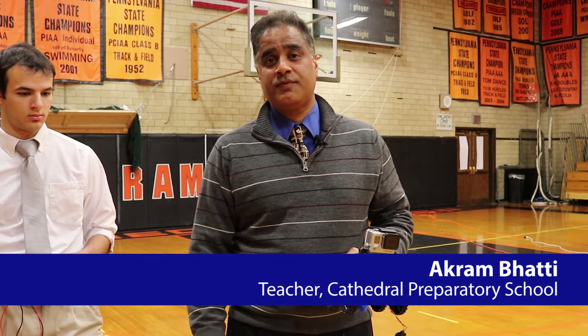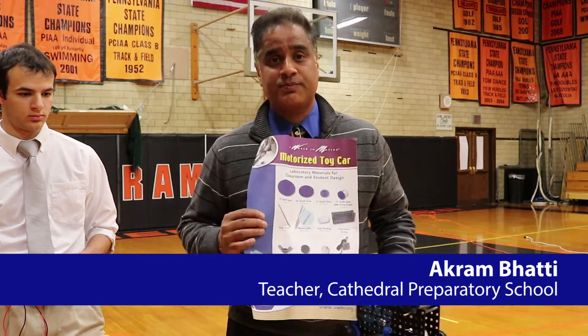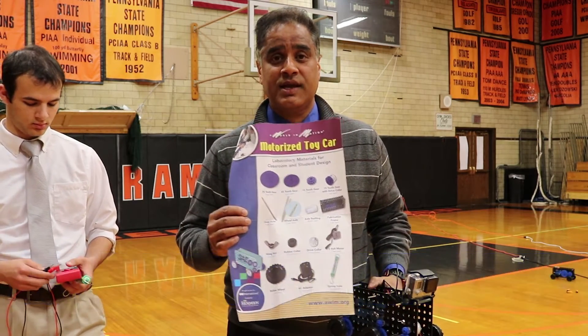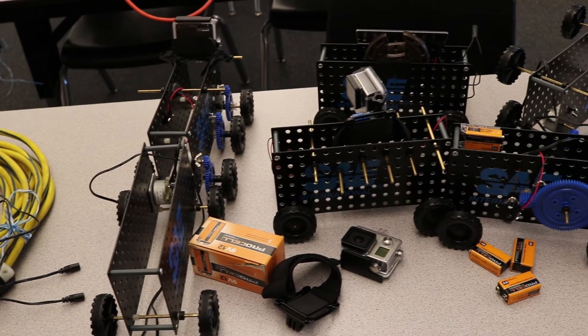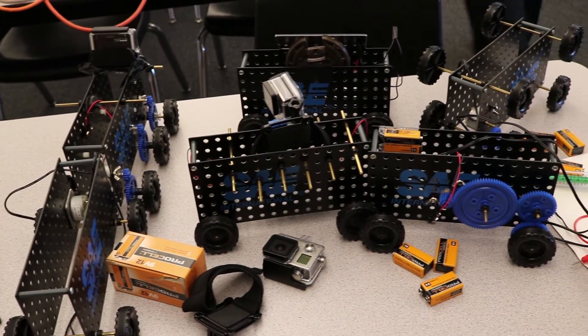Thank you again to First Energy for the STEM grant. It allows us to buy these motorized tow car kits from the Society of Automotive Engineering. The way we worked it was between a five and ten day project. We had classes of up to 25 to 30 students in an emerging technologies course.